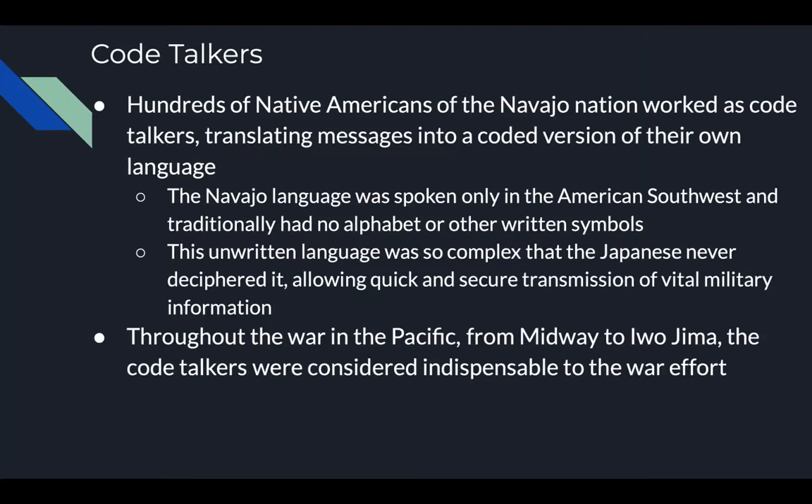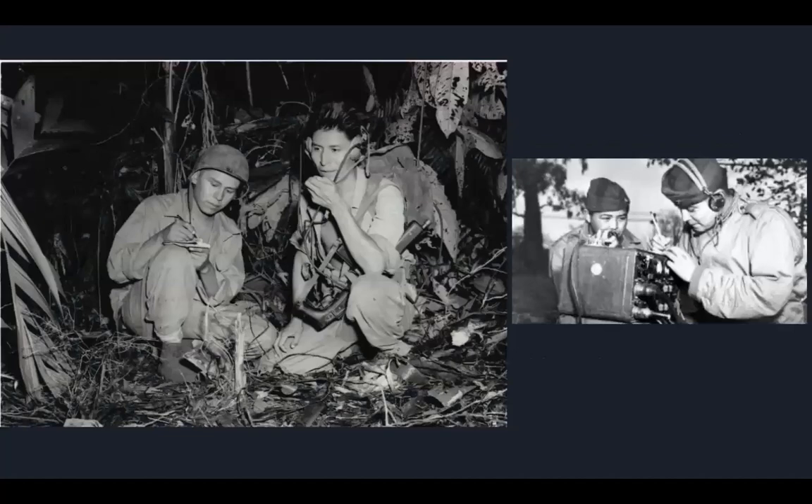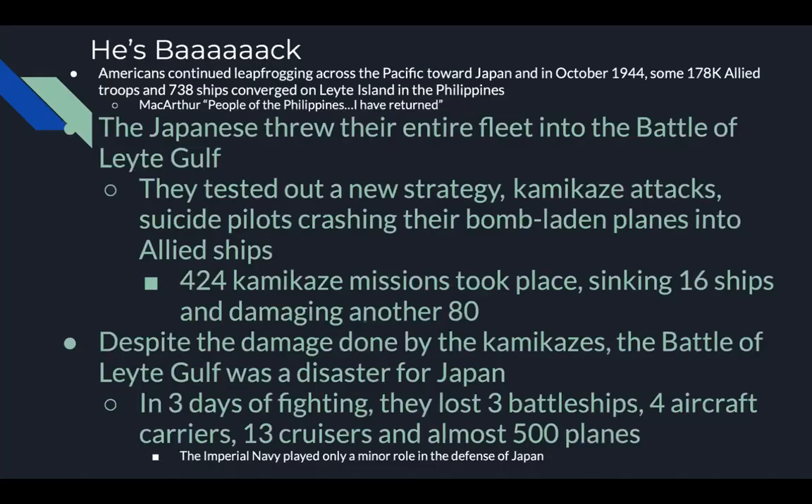Code Talkers: hundreds of Native Americans of the Navajo Nation worked as code talkers, translating messages into coded versions of their own language. The Navajo language was spoken only in the American Southwest and traditionally had no alphabet or written symbols. This unwritten language was so complex that the Japanese never deciphered it, allowing quick and secure transmission of vital military information throughout the Pacific — from Midway to Iwo Jima. The code talkers were considered indispensable to the war effort.